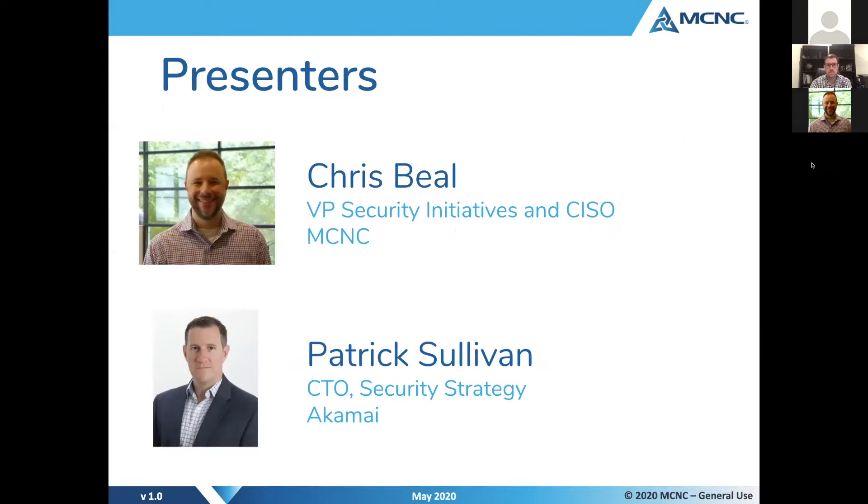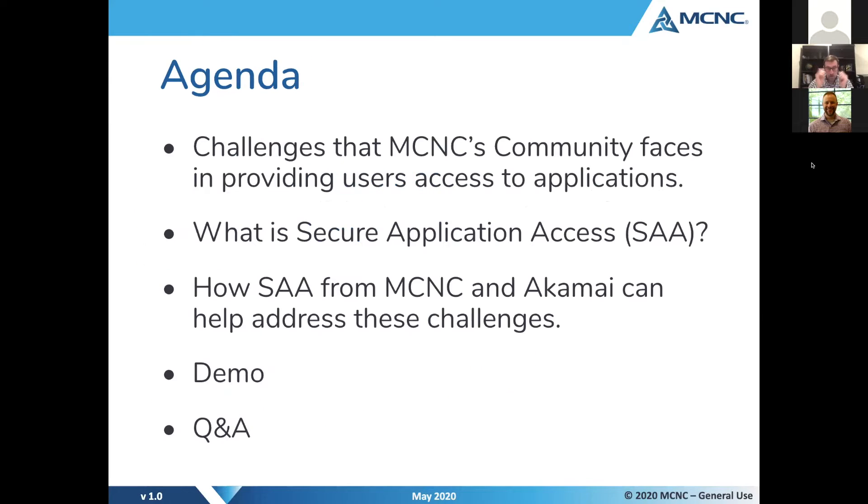My name is Chris Beal. I am the Vice President of Security Initiatives and the Chief Information Security Officer at MCNC. My co-presenter for today is Patrick Sullivan. Patrick is the Chief Technology Officer for Security Strategy from Akamai Technologies. Thank you again for joining us today.